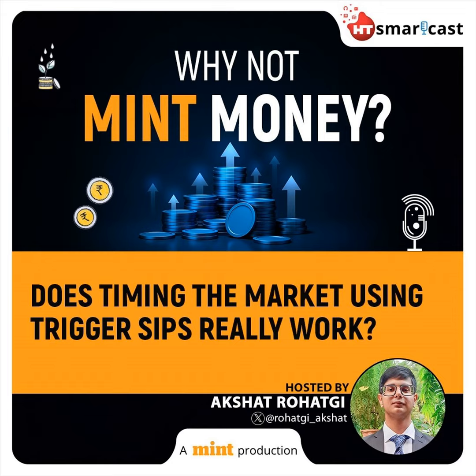The next trigger is the lump sum trigger, which is a variant of the price trigger that allows investors to make a lump sum investment when the asset's price experiences a specific decline. Another option is the value metric or the price-to-earnings-based trigger SIP, which monitors the price-to-earnings ratio of benchmark indices like Nifty or Sensex. When this ratio falls below a predetermined threshold set by the investor, the SIP increases by a predefined amount.